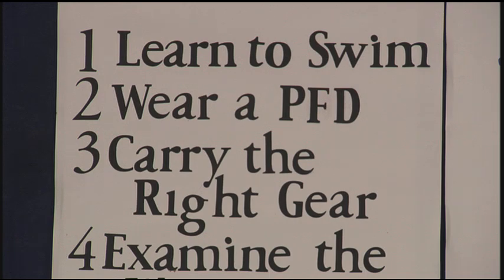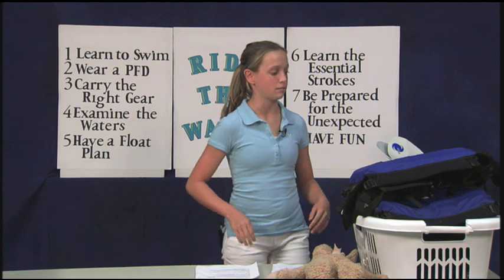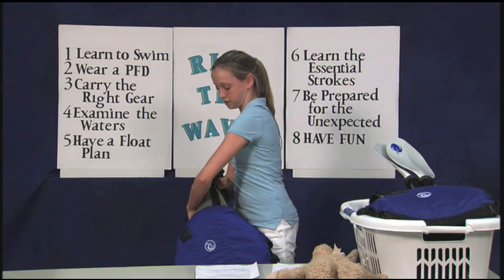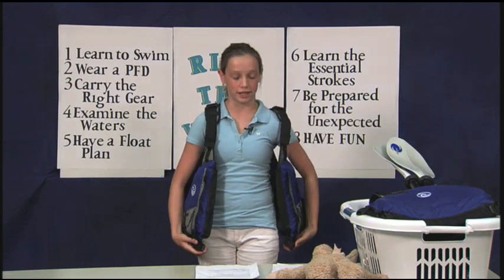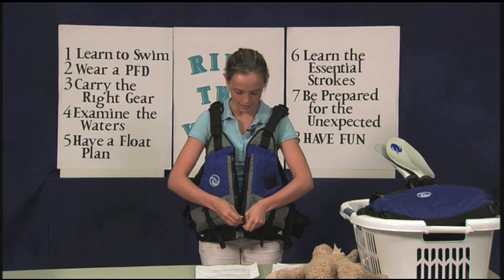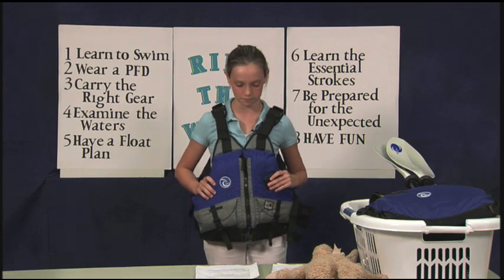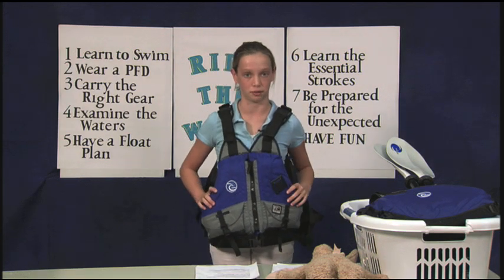Rule number two: wear a Coast Guard approved personal flotation device. Having your own personal flotation device, or PFD, is a must for any time you're fishing, boating, or enjoying any water sports. There should be a PFD on board for each boater, so be sure to have one in your size. They make them in children's sizes and adult sizes, so you should have one on board at all times. Your PFD should be snug enough to protect, but not too snug to where you can't breathe properly.